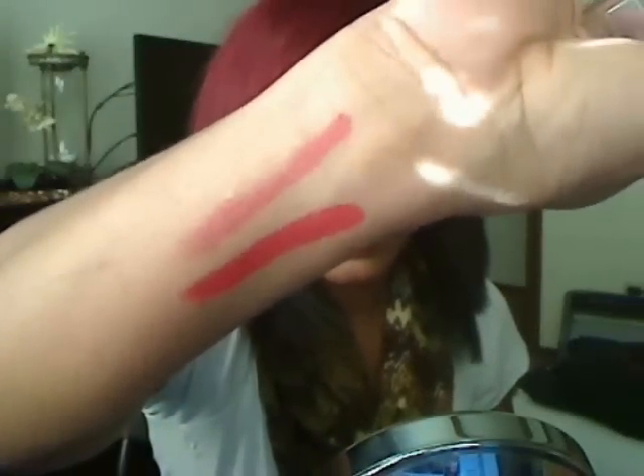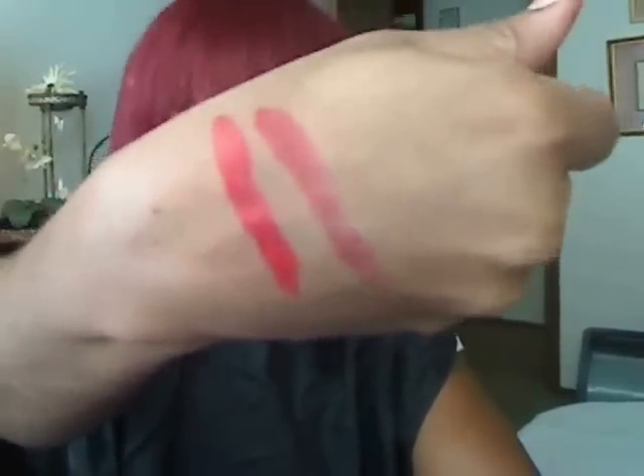Cool skin tones should look for pink-toned reds, berry reds, blackberry reds, brick reds, blue-toned reds, plum reds, and plum tones.